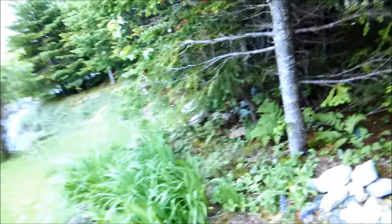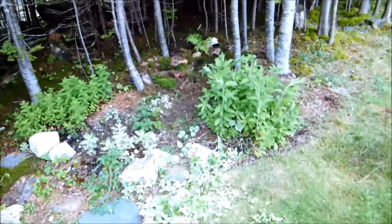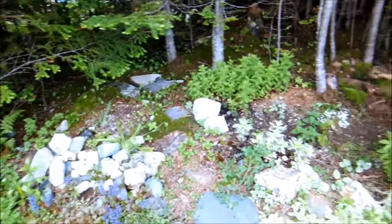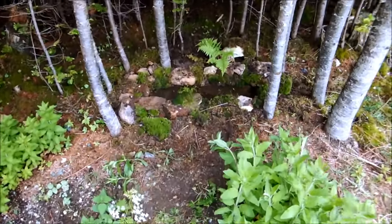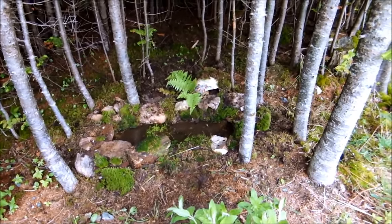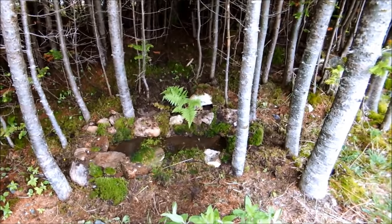I'll show you what it looks like from back here. You don't even know it's in there — it's tucked away. I hope you enjoyed, and don't forget to subscribe. Thanks for watching.